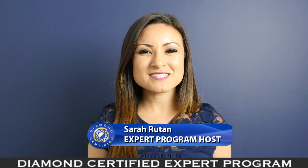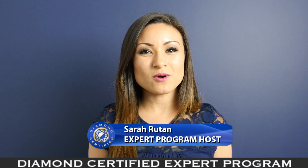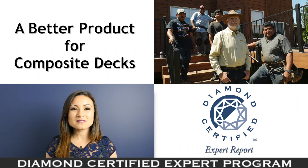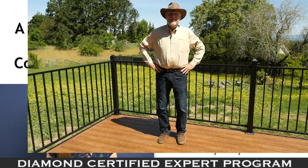When planning to build a composite deck, it's important to purchase a high-quality product. Today we're in Sebastopol with Diamond Certified expert contributor Weston Levens of Deckmaster Fine Decks to learn more.